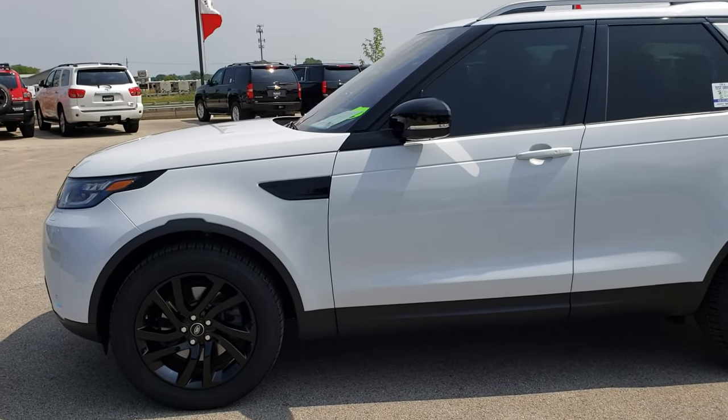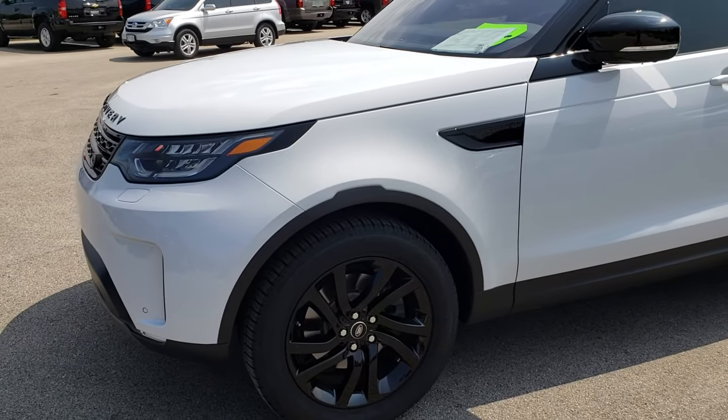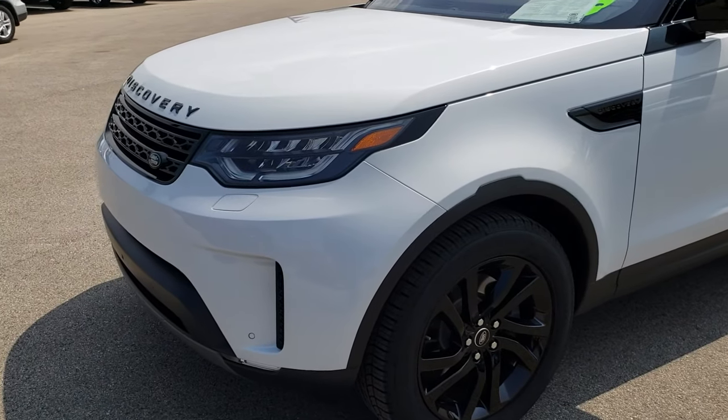This is stock number HA416A. We are here at Summit Automotive in Fond du Lac, Wisconsin — your new and used SUV headquarters.